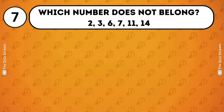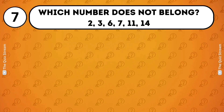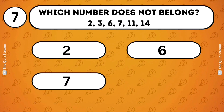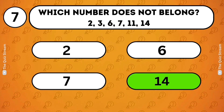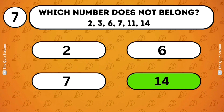Odd one out. Which number does not belong? 2, 3, 6, 7, 11, 14. The answer is 14. All others are prime numbers, except for 14.